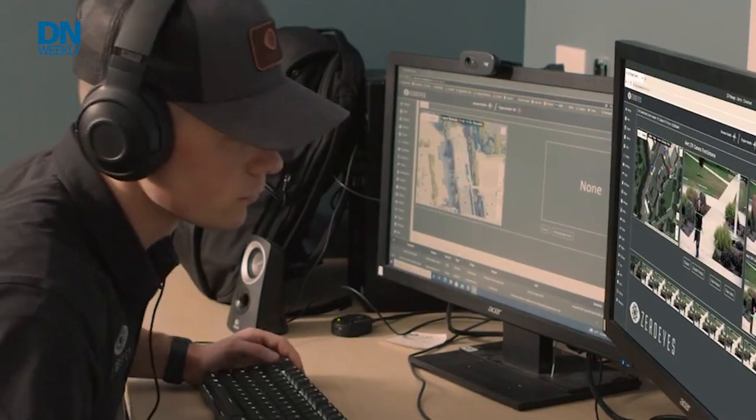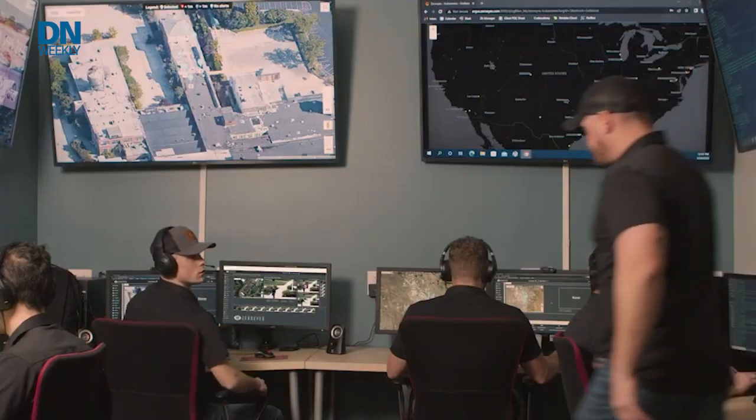Zero Eyes AI does not get tired. We're able to monitor persistently 24/7, and then detect, track, and communicate those threats throughout the entire incident, providing real-time situational awareness back to first responders.